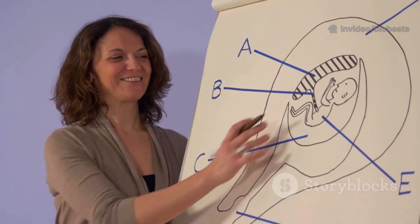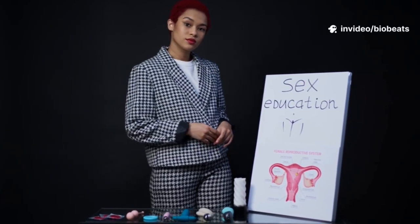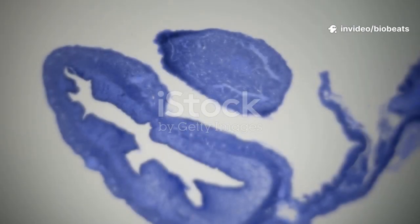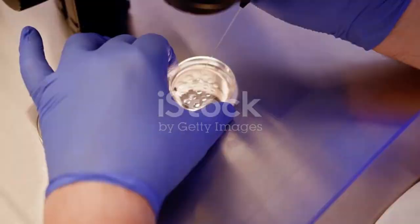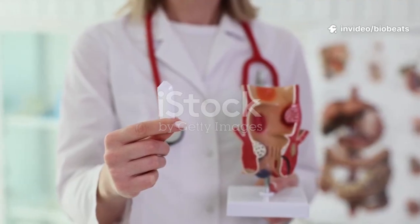A thin tissue called the hymen partially covers the opening. Appearance varies in size, shape, and color — all normal. From the vaginal opening we enter the vagina, a muscular elastic tube about 3 to 4 inches at rest. Think of it as a flexible hallway. Its folded walls stretch for intercourse and childbirth. Natural secretions keep tissue healthy, reducing friction and irritation.